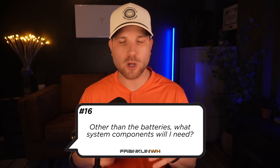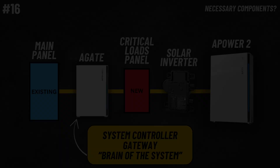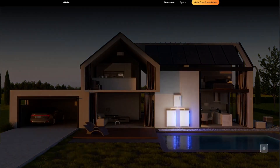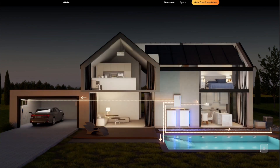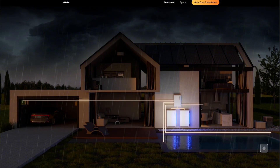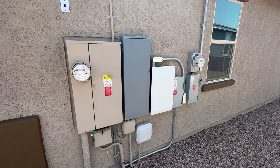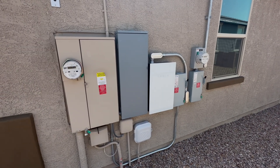Number sixteen, other than the batteries, what system components will I need? In addition to your A-Power battery and your solar inverter, you will need to install the system with their A-Gate, which is their intelligent controller or gateway — the brain of the system. It acts as the home's transfer switch in the event of a grid outage, sensing the outage on the utility side and disconnecting your home from the grid automatically within milliseconds. Your A-Gate will also be home to your solar breaker, smart circuits, and generator input. You may also need a critical loads panel — a dedicated electrical panel for all the loads you want backed up during an outage.